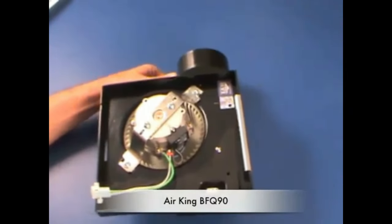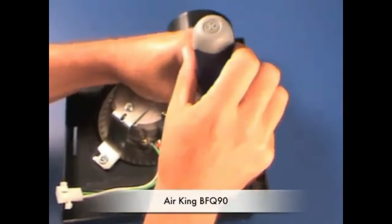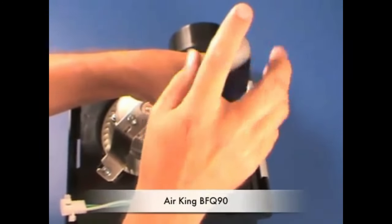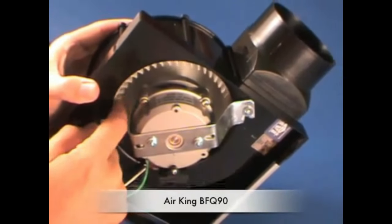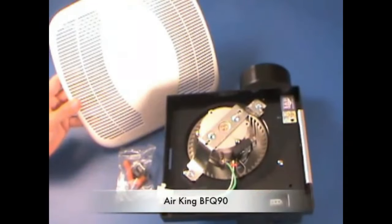The Air King BFQ Bath Fan is Energy Star certified, meaning it meets strict efficiency and performance standards, saving you money on energy bills while promoting eco-friendliness. It combines performance, energy efficiency, and aesthetic appeal to provide an effective ventilation solution for your bathroom, promoting a healthier and more comfortable indoor environment.